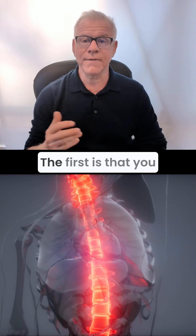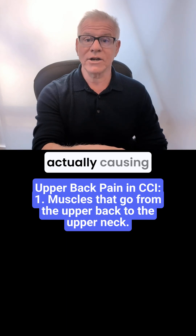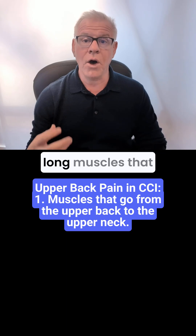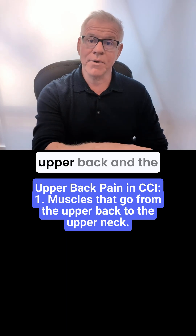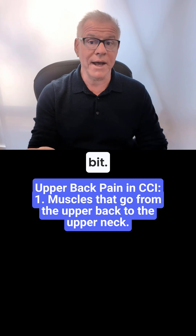Now, there are two different concepts here. The first is that you have CCI, and that's actually causing your upper back pain because there are long muscles that attach between the upper back and the upper cervical spine, and we see that one quite a bit.